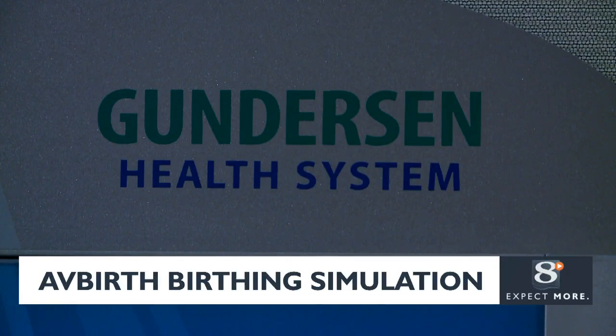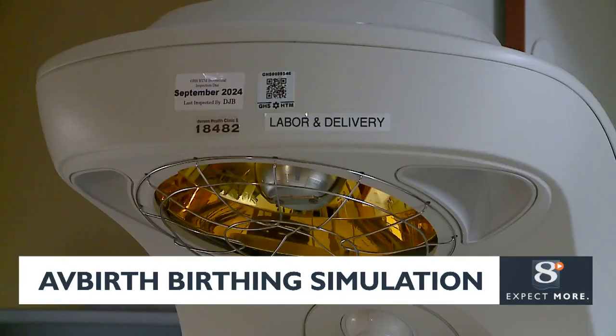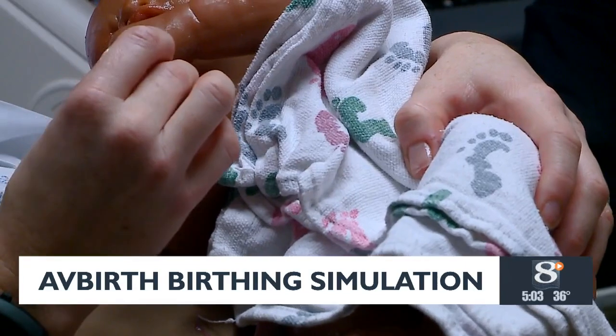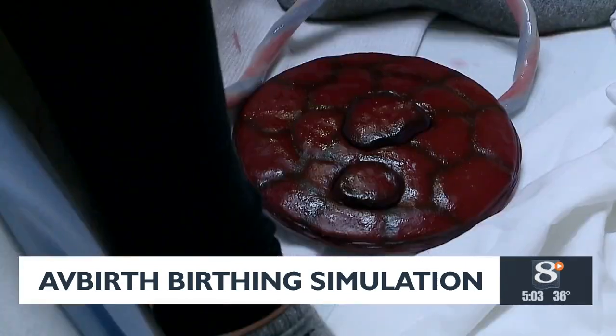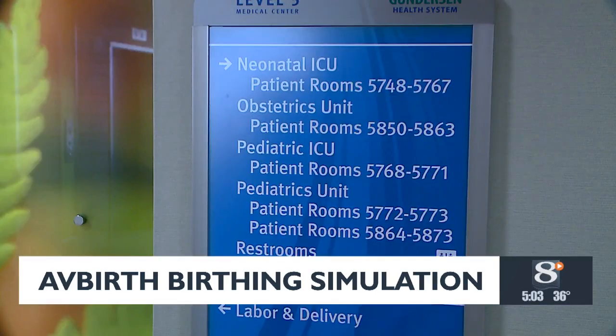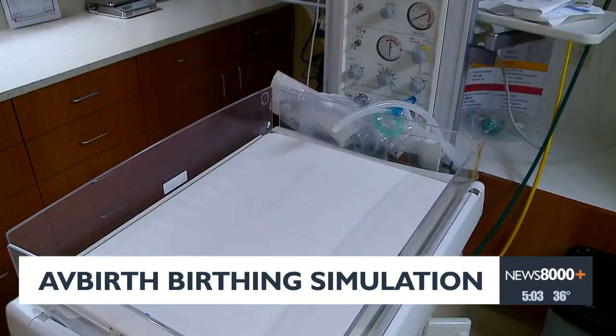Jennifer Gilbertson, a professional development nurse for Gundersen, says the new technology has resulted in better care. If we're able to practice these ordinary or high-risk situations in a safe, simulated environment, it has allowed staff members to get a better understanding of delivering a child. Now that we actually have a human being that we can have a conversation with and perform the same skills — whether it is the AvBirth or the mannequin — staff have really found it to be helpful.